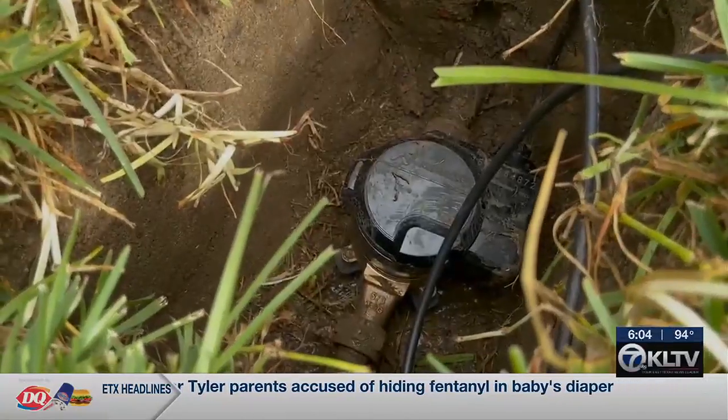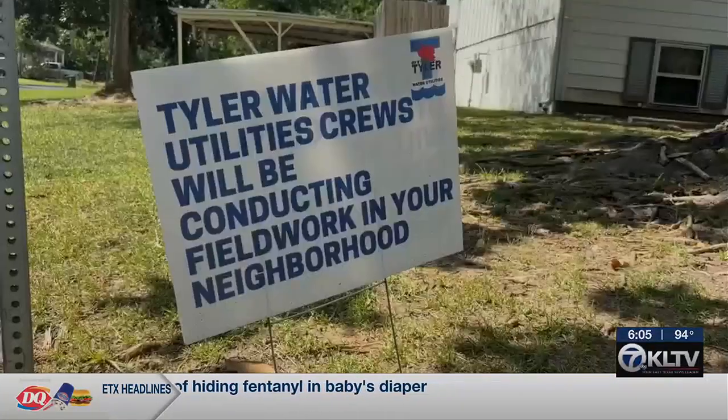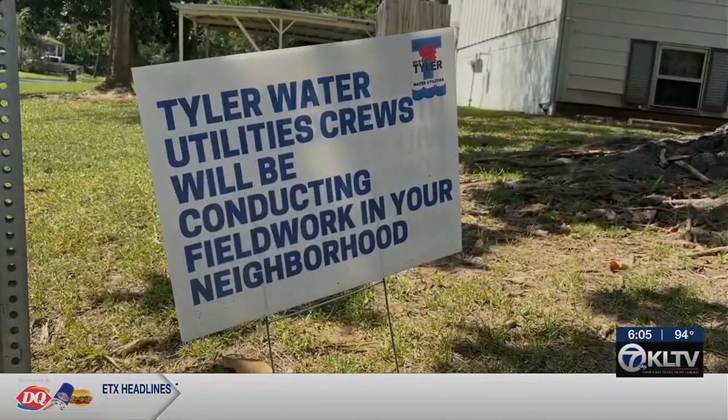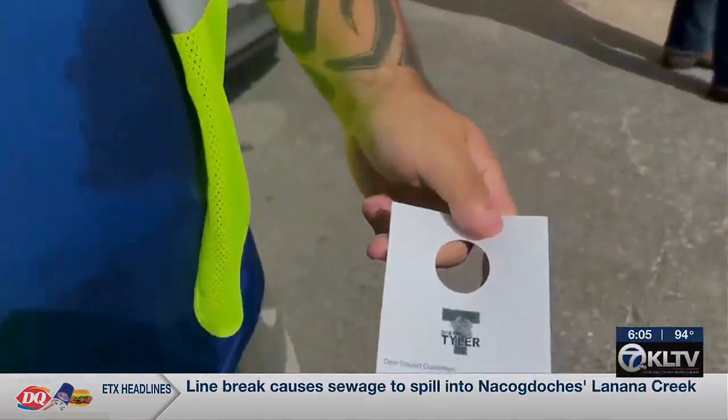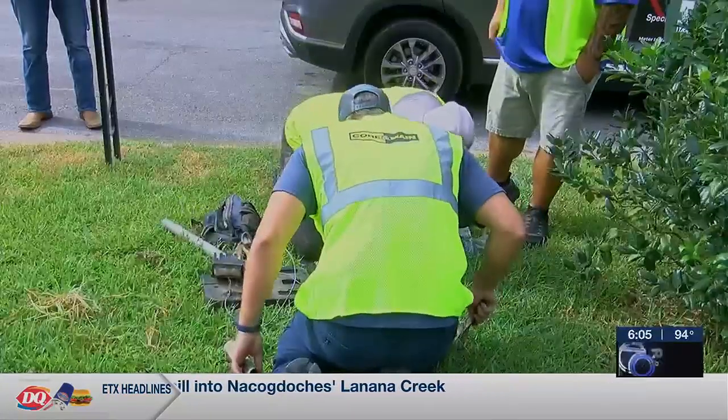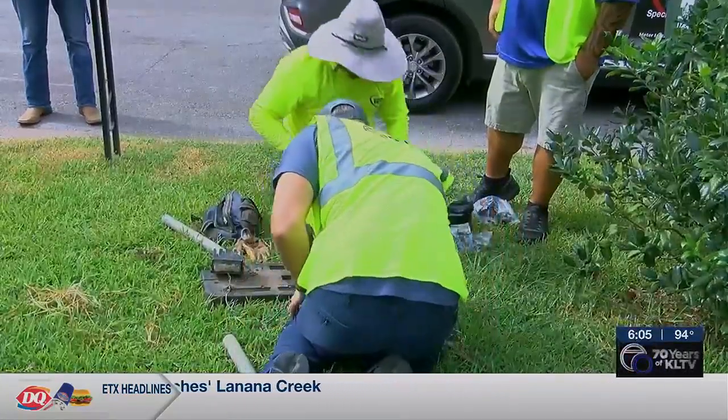Federal ARPA funding will cover the replacement costs for 8,000 meters. Customers whose meters will be replaced in this first phase should have been notified by mail and will be reminded with a door hanger one to two weeks before the replacement. The crews are going to take around 30 to 60 minutes to replace the meter.